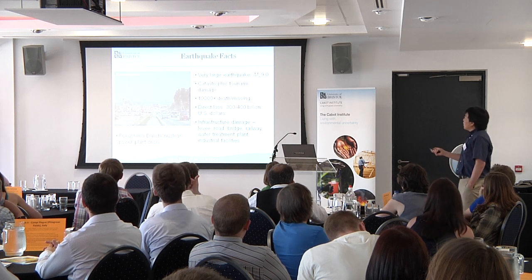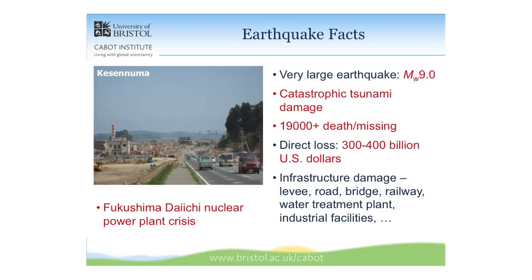Just the facts: it was a very large magnitude 9.0 event with catastrophic tsunami damage, causing more than 19,000 deaths or missing persons. The indirect loss was about 300 to 400 billion US dollars — roughly one-third of the Japanese government's fiscal budget — blown out in a single day.